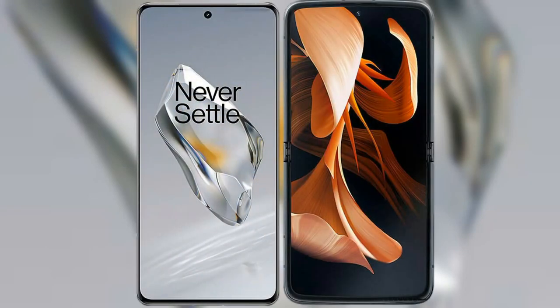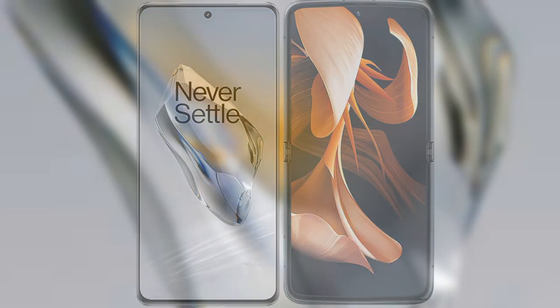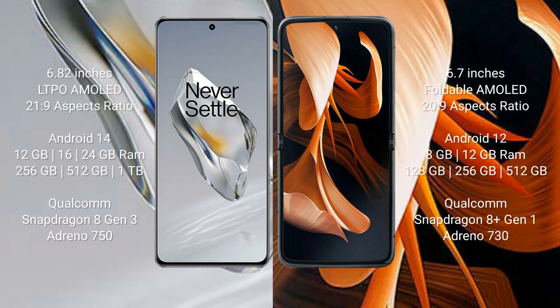We will compare the new OnePlus 12 with the Motorola Razr 2023. The OnePlus 12 comes with a 6.82-inch LTPO AMOLED display and Corning Gorilla Glass Victus 2. The Motorola Razr comes with a 6.7-inch foldable AMOLED display and Corning Gorilla Glass Victus 2.